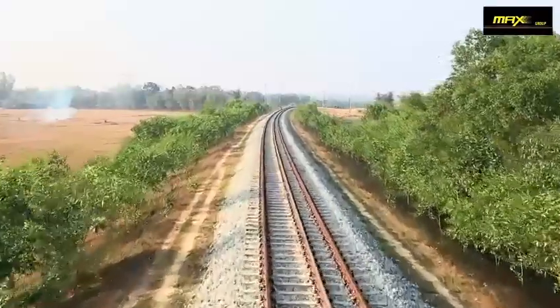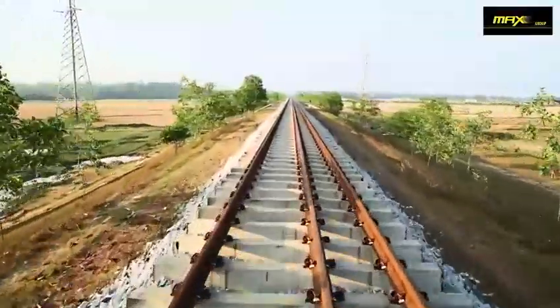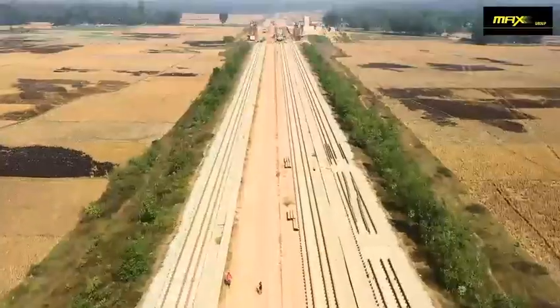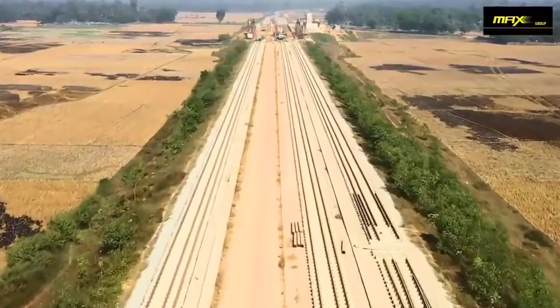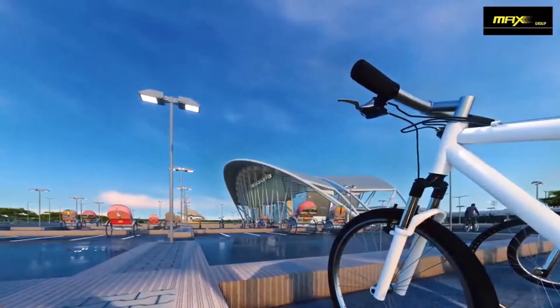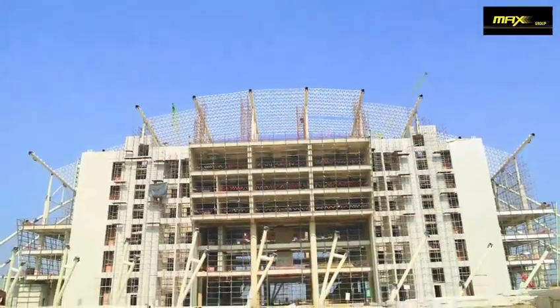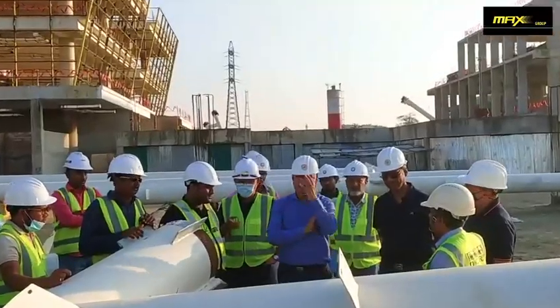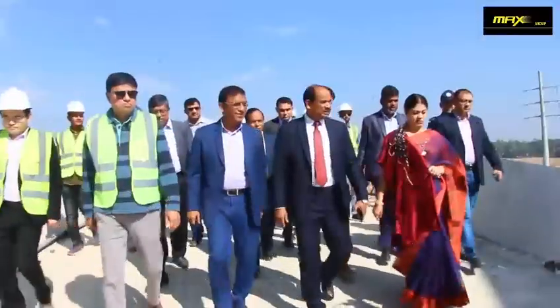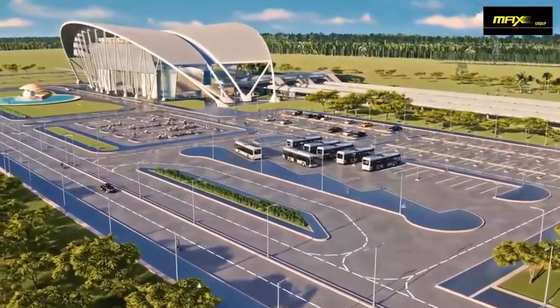364,000 trees have been planted along the railway line throughout the project to ensure a healthy environment and wildlife habitat. Construction of the most high-profile, iconic railway station building at Cox's Bazaar is in progress, which will enhance the image of Cox's Bazaar and form part of the overall tourist experience.